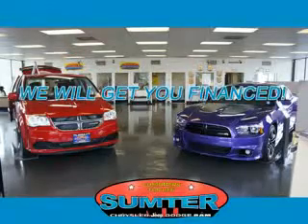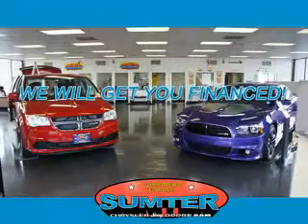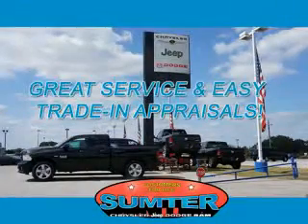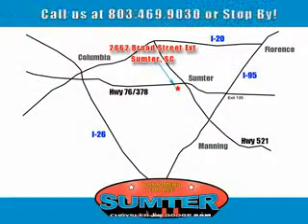Sumter Chrysler Dodge Jeep Ram — we are just a call away. Ask about current financing incentives, trade-in quotes, or to schedule a red carpet test drive. Our dealership is easy to find off Broad Street in Sumter, and our professional sales staff can help you get in a great car for less than you think. Let us do the work for you. Just give us a call at 803-469-9030.